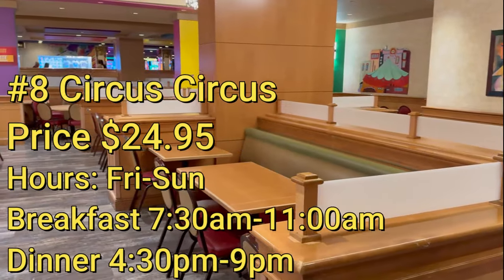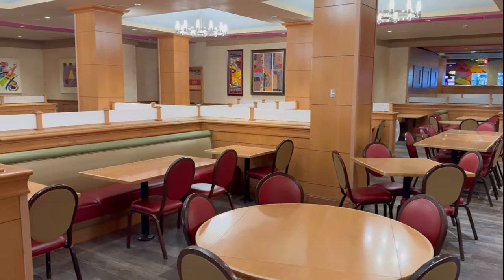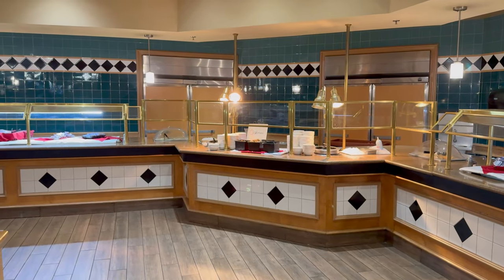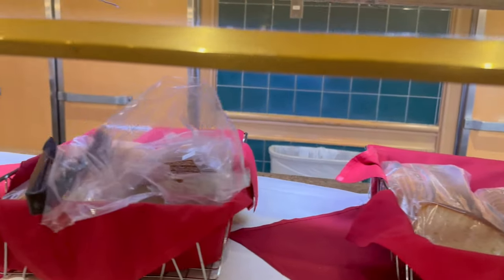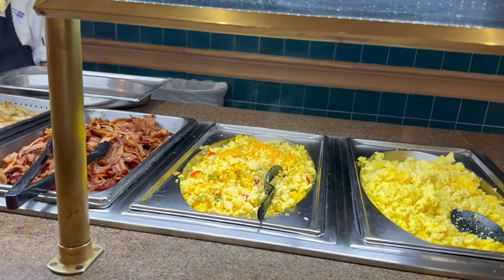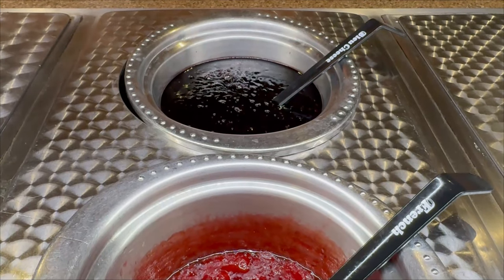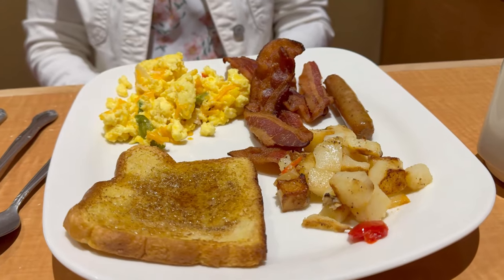In last place — a pretty distant last place — we have the Circus Circus buffet. We came here for breakfast one morning and it was empty, and the reason it was empty is because for $24.95 you're not getting much food or selection at all. Aside from the poor selection, the presentation alone left a lot to be desired: bread was still in the bag, there were homemade signs for the different food items, and even the labels on the ladles were incorrect. Although it was a pretty cheap price, it was extremely disappointing.